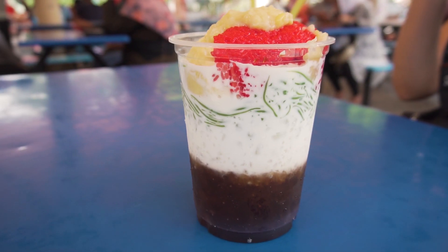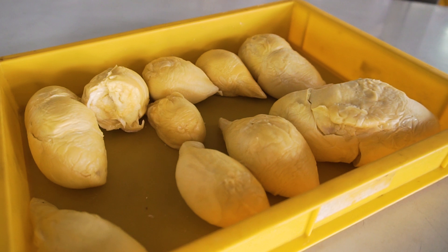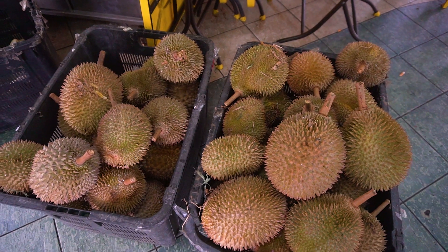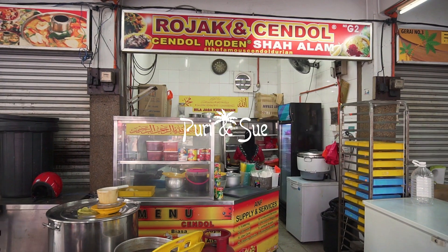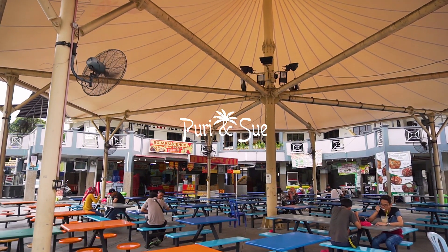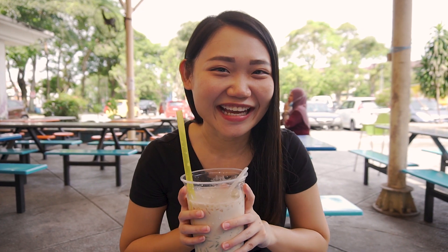That was truly an ultimate dessert. We're going to continue to finish it up later. Durian cendol is seasonal and the prices depend on the market price. Every day they actually bring in different types of durian — today is a D24, tomorrow it might be something else. The prices will change according to the different market rates of each durian. If you're interested, we'll share more information in the description below. If you like this video, please give us a thumbs up and subscribe if you'd like to follow us on our travel and food videos. Thank you guys so much for watching — we'll see you guys in the next video. Bye, guys!